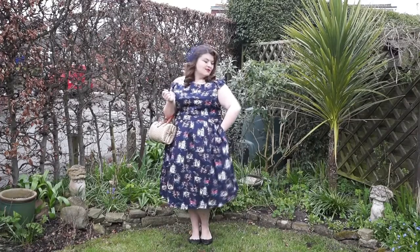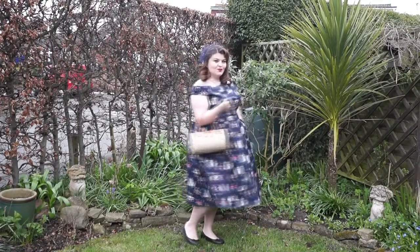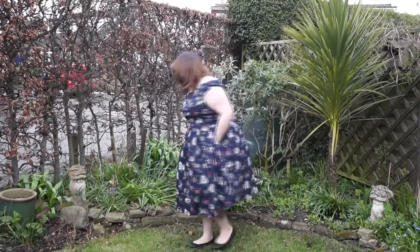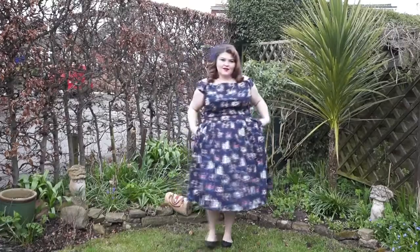I have a couple of weddings this summer and my first one is very shortly, so I'm going to wear one of these two dresses for it. The dress I'm wearing in this video is the Christie dress in the Venice postcard print.